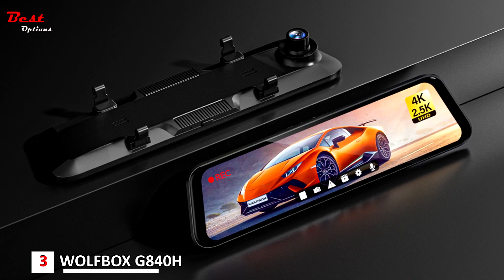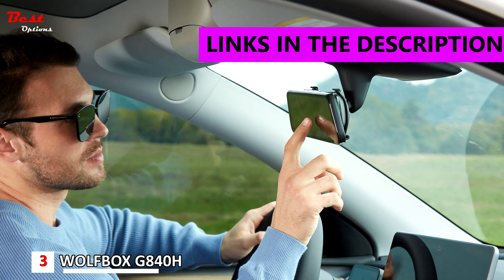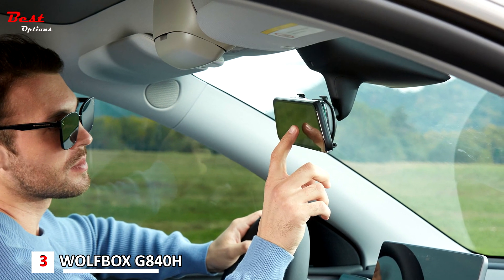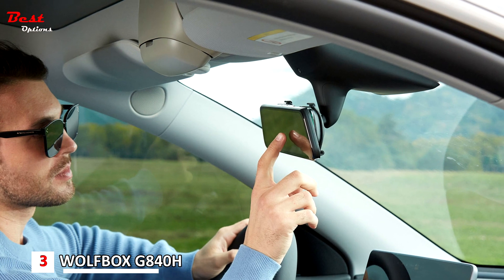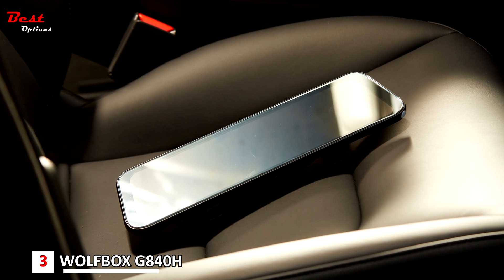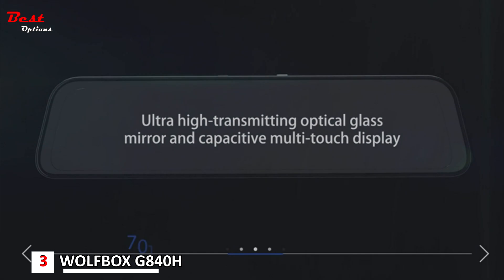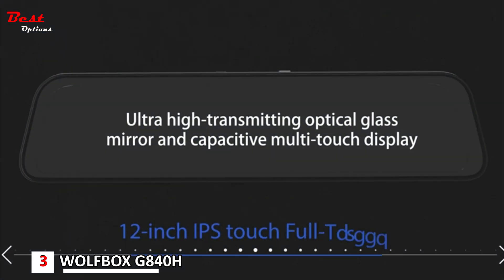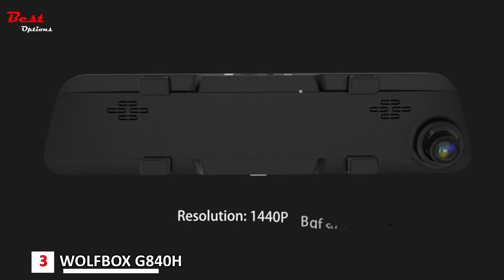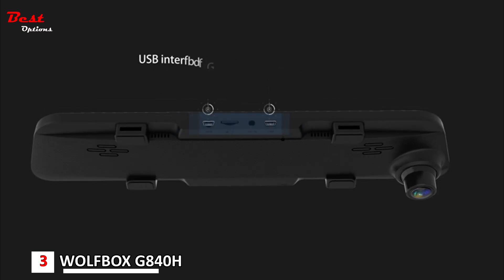Number three: the Wolfbox G840H, a 12-inch 2.5K big rearview mirror backup camera at a budget price of $140. The Wolfbox G840H — a refined version of the company's G840S — incorporates a backup camera with HDR loop recording, which benefits from a G-sensor to detect collisions and a Sony Starvis sensor to help ensure license plates are committed to the micro SD card. The 12-inch screen, which attaches to an existing mirror using included rubber bands, can feel a bit big in a smaller vehicle, but Wolfbox does offer 10-inch versions.